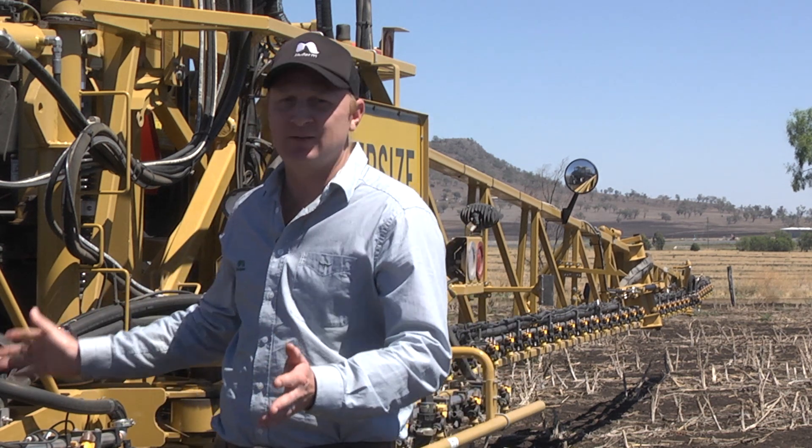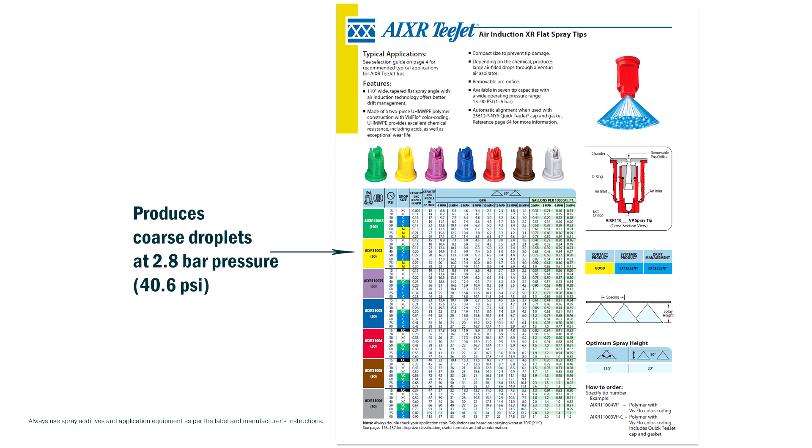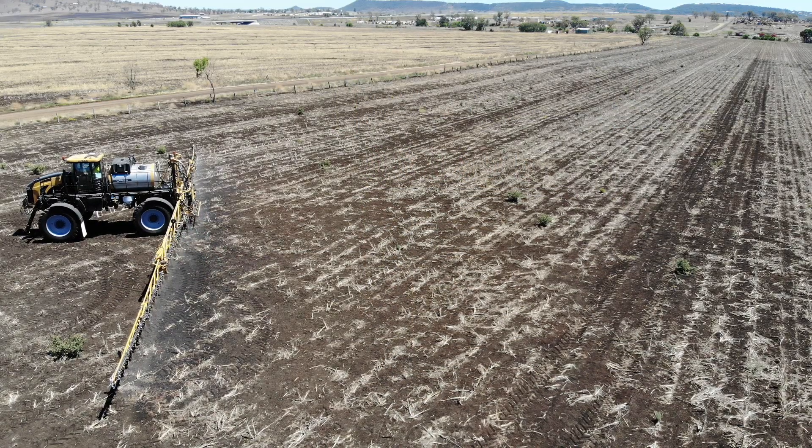We've set up this row gaiter here for this demonstration today. We have a good 17-knot hour wind. We want to run some water through some AIXR nozzles, and then we'll run through some BS1000, Activator, and some Collide 700, and we should see some visual differences through that adjuvant selection.